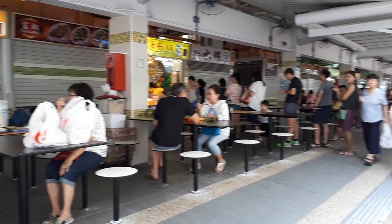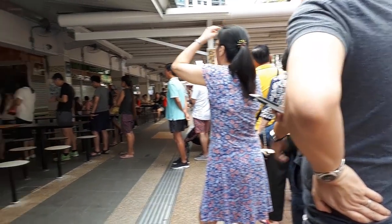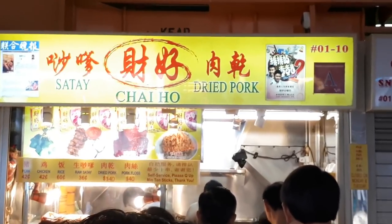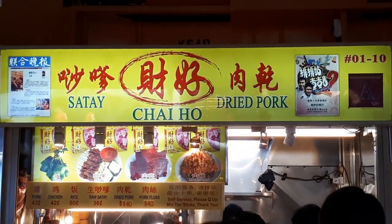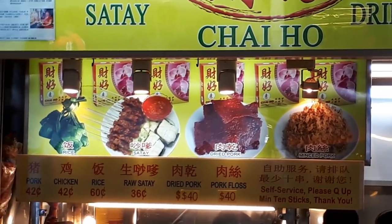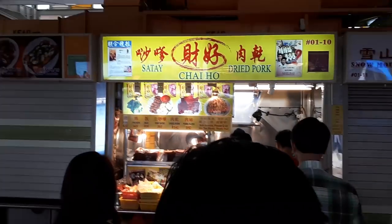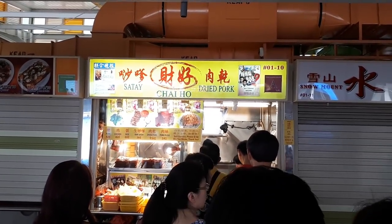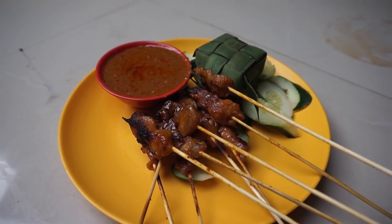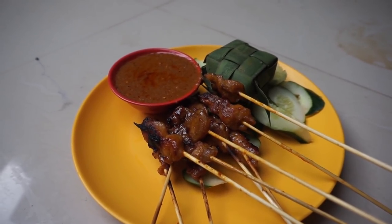As you can see, the queue is already quite long — that's the shop itself, and I'm actually at the end of the queue waiting to order my food. Not only do they sell satay, they also sell dried pork or sweet meats, and pork floss. It's 42 cents for one satay. For the rice cake or ketupat, it's 60 cents. So what I ordered was 5 pork and 5 chicken, which cost me $4.20, and one ketupat which cost me 60 cents.